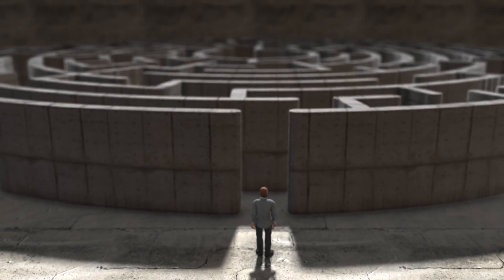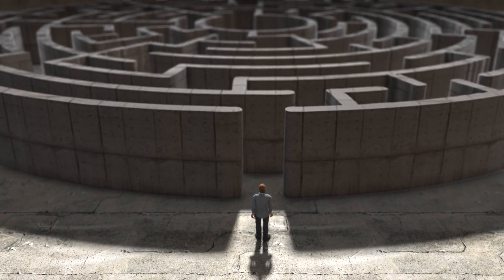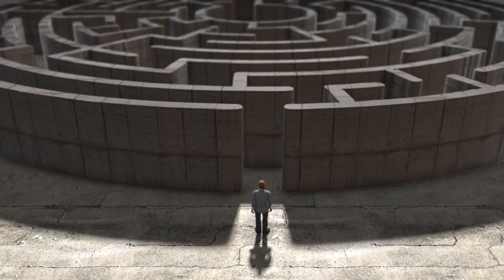Let's face it, HR management can be a never-ending maze of complexities, stealing time away from what truly matters — your team. But what if you had a solution that not only simplified HR management, but also sparked a new level of engagement among your employees?